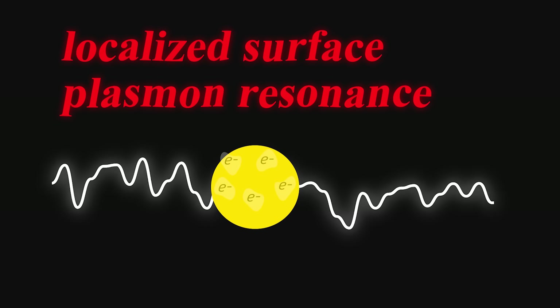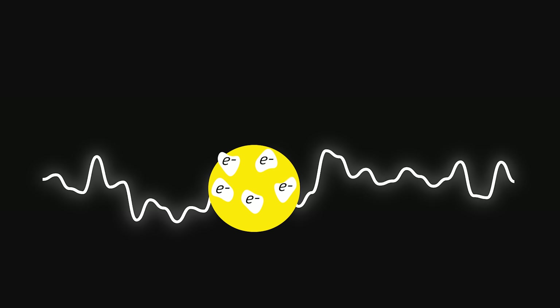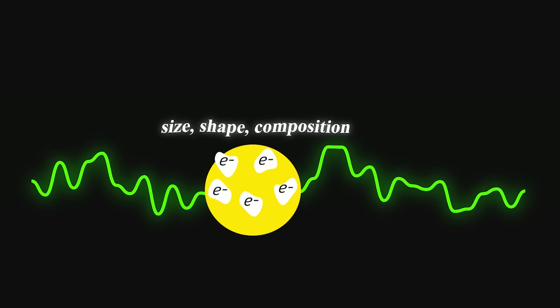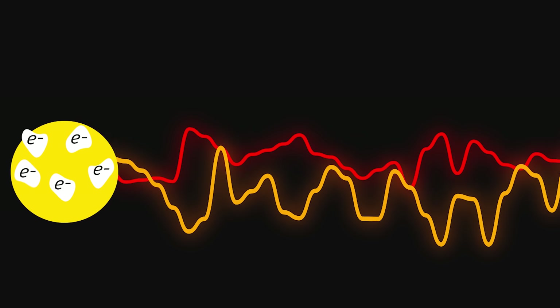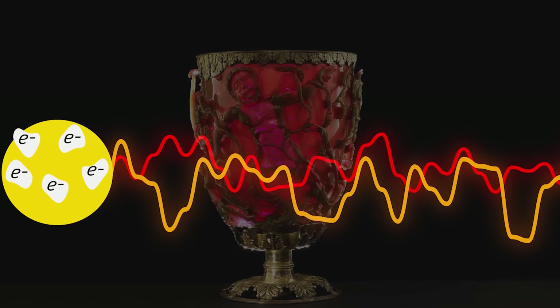This phenomenon is known today as localized surface plasmon resonance. When light strikes a metallic nanoparticle, the free electrons on its surface begin to oscillate in rhythm with the incoming electromagnetic wave. The size, shape, and composition of the particle determine which wavelengths are absorbed and which are scattered. In reflected light, when light bounces off the surface towards the viewer, the nanoparticles scatter the shorter wavelengths — such as blue and green — making the object appear an opaque greenish color. In transmitted light, those shorter wavelengths are absorbed instead, allowing longer red wavelengths to dominate. The result is a vivid crimson glow that made the cup so famous.